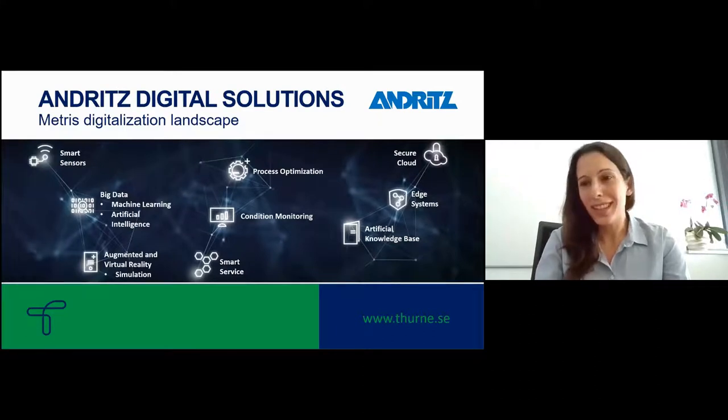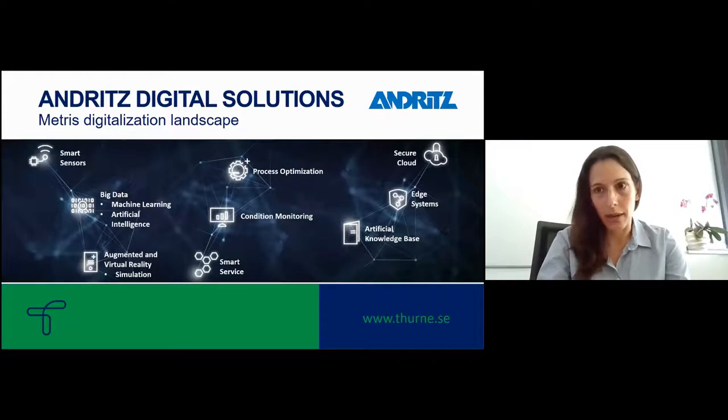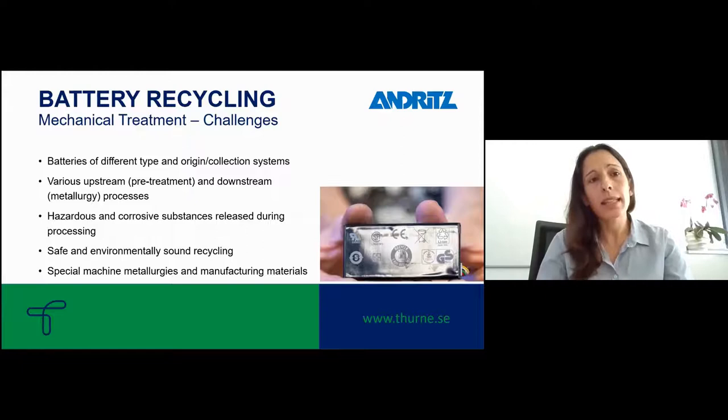We look to develop highly efficient processes with low energy consumption, and to meet all the latest standards for safety, environment, and recovery. Digitalization solutions are also part of our concepts — we have developed our own digitalization landscape, starting from single machine solutions to digitalization for entire recycling plants.